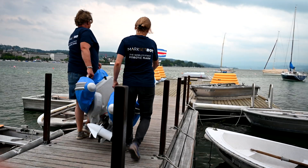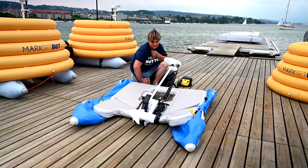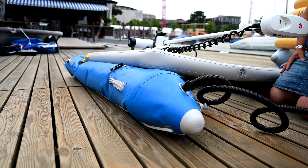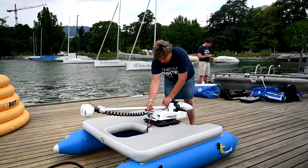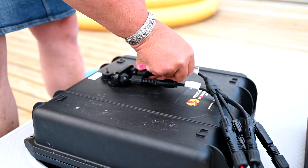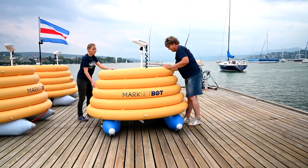One of the keys of Markset Bot version two, and even more so with version three, is portability. Version two had an aluminum hull that took about an hour to assemble. With version three, you inflate three areas and it's ready to go. In a standard sedan, you can fit three Markset Bots, and you can also take them on a plane. When I flew to Switzerland for the interview, I had one in my luggage, unpacked it, and set it up.